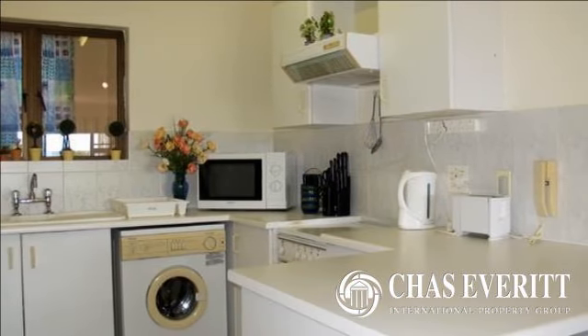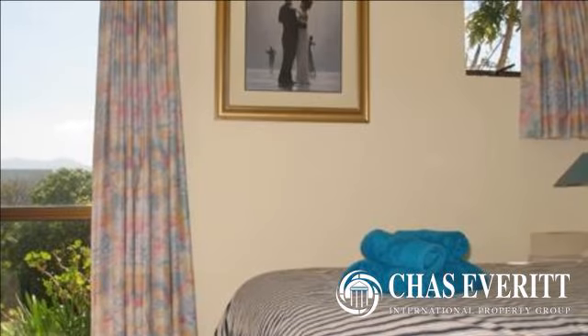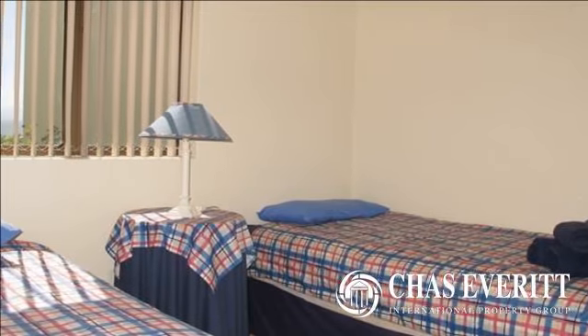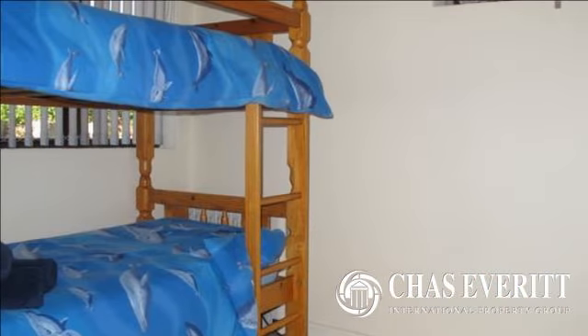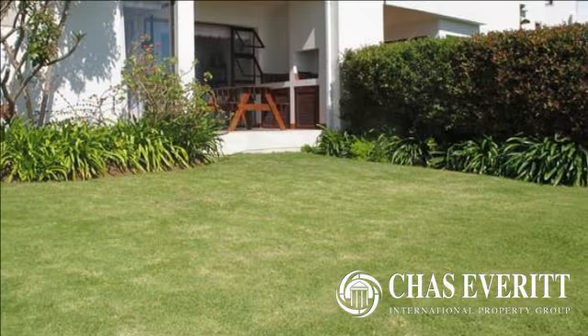This beautifully situated three-bedroom, two-bathroom apartment has magnificent views of the Tsitsikama Mountains, the bay and lagoon. Most importantly, this unit is a ground floor unit. There is a covered braai patio overlooking the bay and the lagoon. There is a communal swimming pool as well as a communal laundry, which makes for a win-win situation all round.